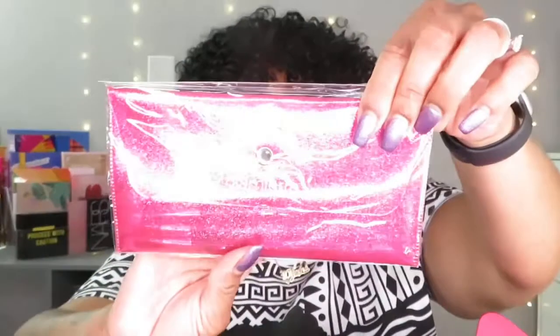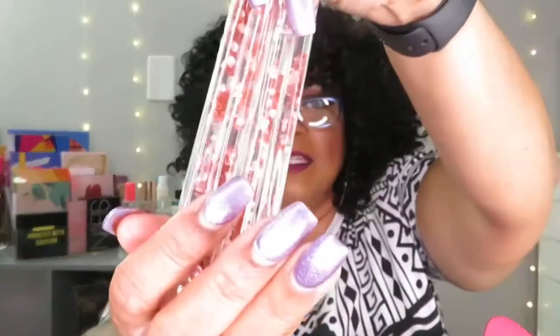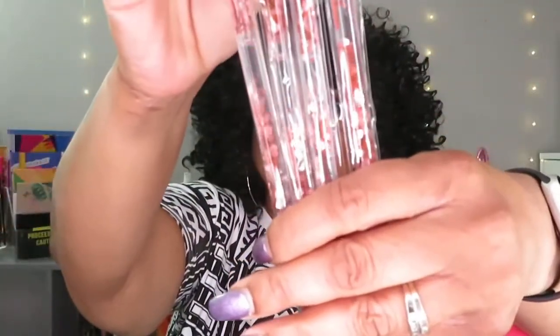The next thing is these Glimmer brushes. A lot of people unboxing these seem to like them. I have so many brushes I don't know if I'll keep these, but the packaging is really cute — I love this little see-through glittery pack. The glitter alone might make me keep them. They're really cute, I love it.